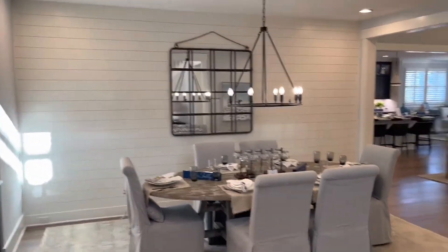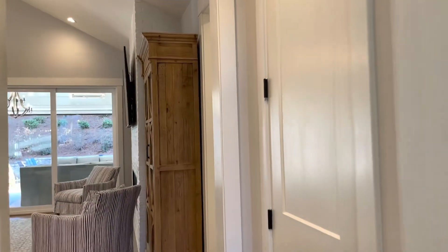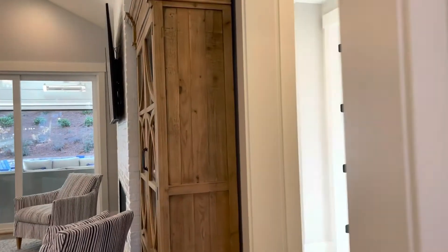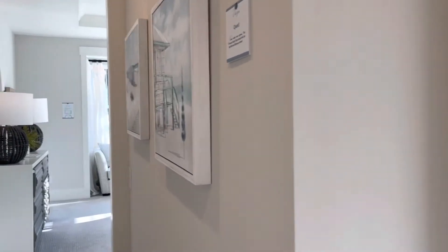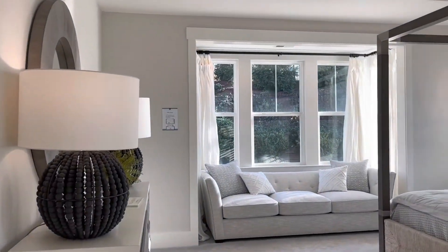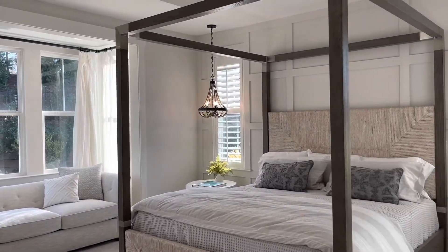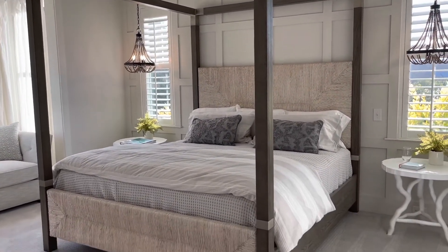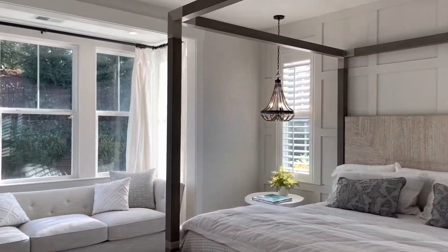Now we're entering the dining room area — it's an open layout down here. We're leading to the owner's suite now for a walkthrough of the actual suite. I did show you a still shot of the bed, but now here you have a walkthrough of the owner's suite, which is on the main level. There's a bed and quite a few windows in this owner's suite.